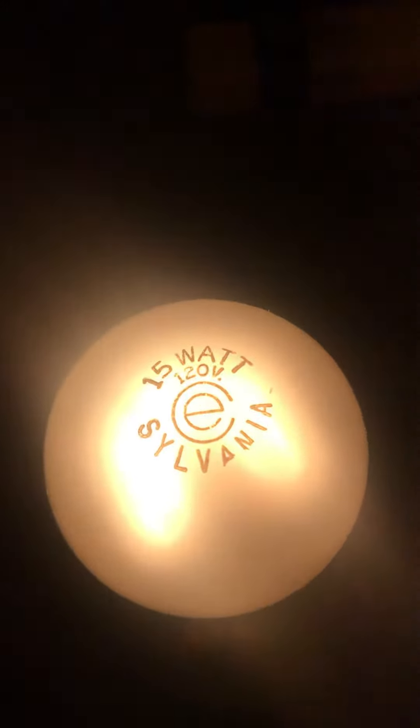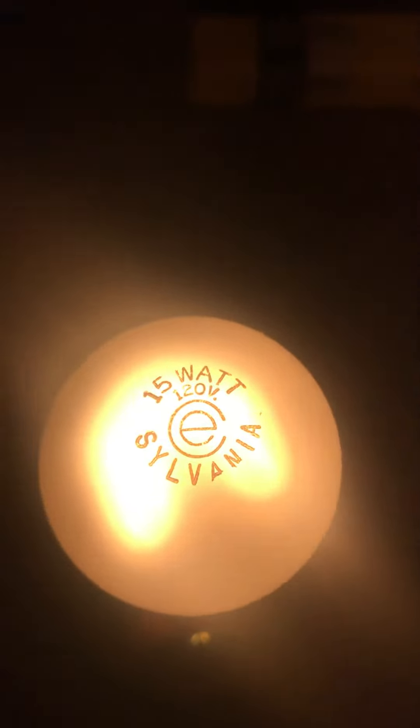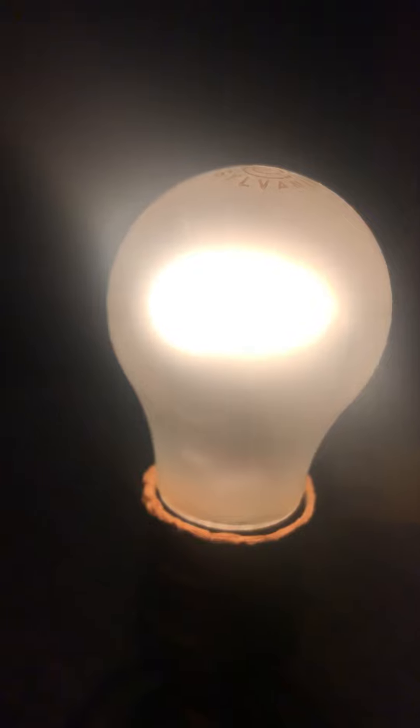It's very dim. There we go — we got a good focus on the etch there. Very cool light bulb, I love it. It's small, it's dim — that's the good thing about incandescent lighting.